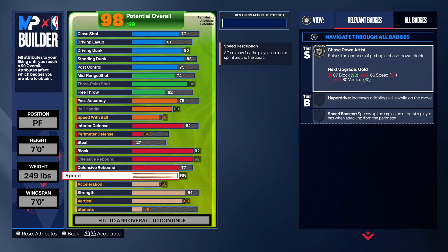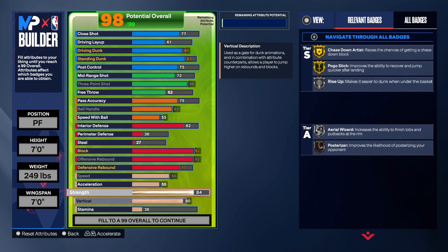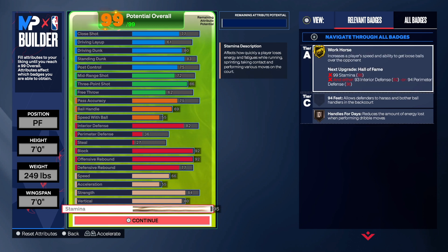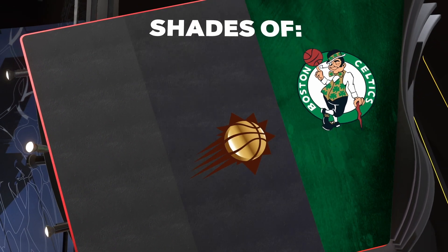With the speed at 66 — if you were seven foot one you wouldn't be able to get Chase Down Artist on Gold. But we can get Chase Down Artist on Gold with 55 acceleration, 84 strength, 80 vertical — to get that Chase Down Artist, Pogo, and Rise Up. The rest goes into stamina. Now let's get into the actual build showcase — I do not clickbait.